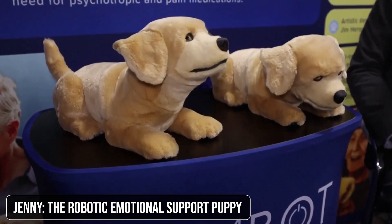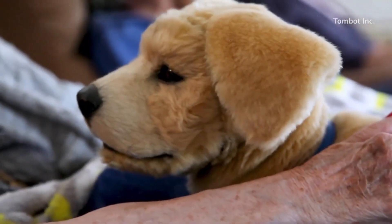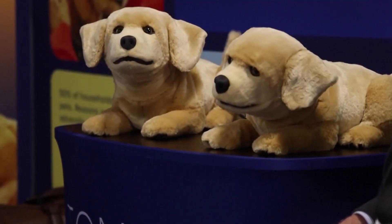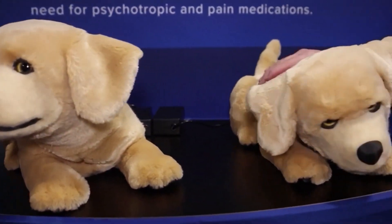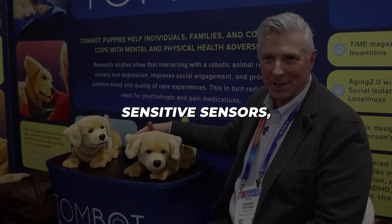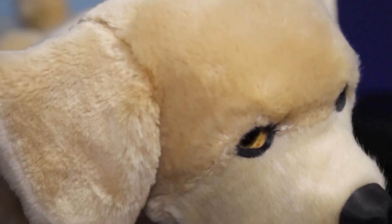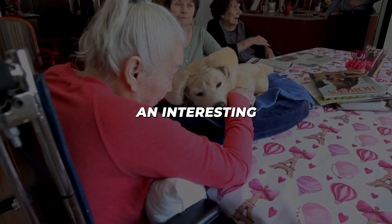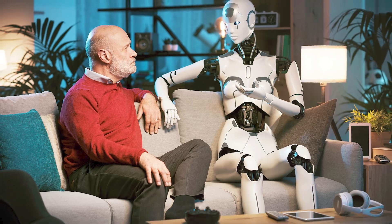Let's switch gears and talk about a robot that's melting hearts at CES 2025. Meet Jenny, the robotic puppy from Tombot. Jenny is designed to look and act like a real Labrador retriever puppy, but her purpose goes beyond being cute. Jenny is aimed at individuals dealing with mental health challenges like dementia and depression. Equipped with touch-sensitive sensors, voice command capabilities, and realistic barking sounds, Jenny offers companionship and comfort to those who need it most. She's an affordable alternative for people unable to care for real pets, complete with a companion app for customization. Can a robot truly provide emotional support, and what does this mean for the future of mental health care?